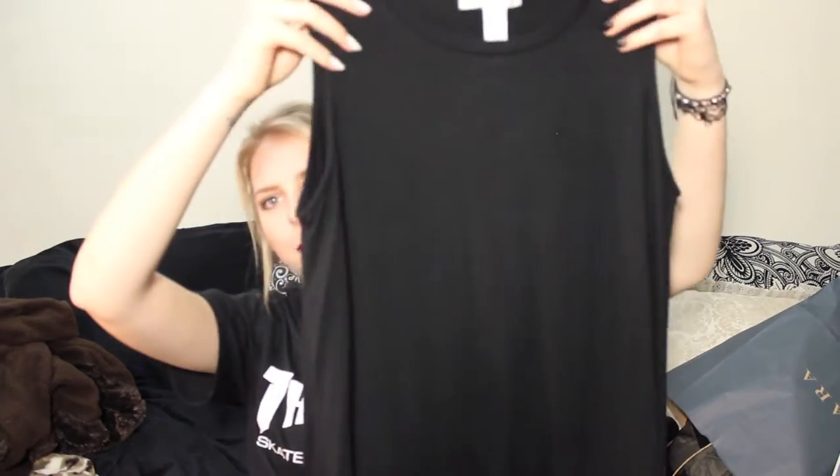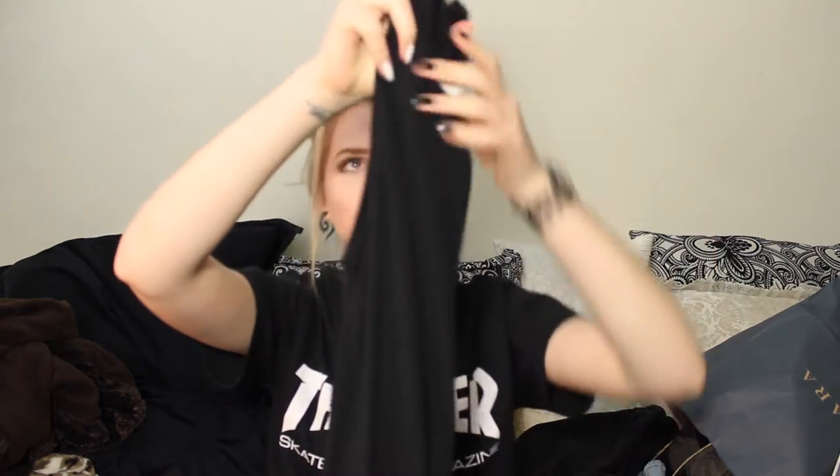I also got this plain black dress. I remember it being $14 because I saw it online and then I was like I need to find this in the store. I took the tag off because I wore it the day I bought it. It's a super soft material, just like a big black tank top dress, and I wore it with a cropped denim jacket and I thought it looked so cute.